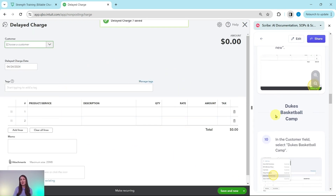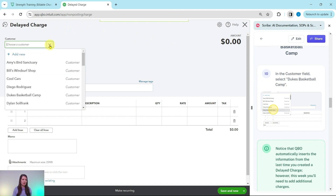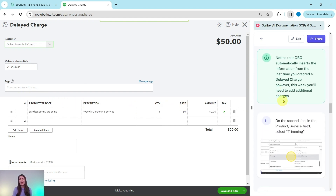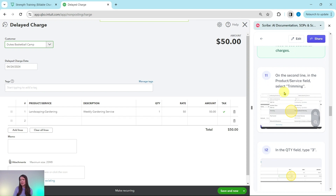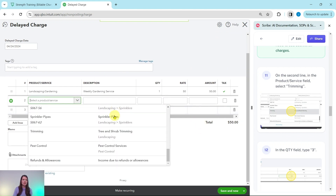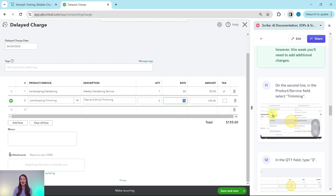Now we have a new one to fill out — Duke's Basketball Camp. In the Customer field, select Duke's Basketball Camp. You will see the information has automatically been inserted, but this week you need to add additional charges for tree and shrub trimming. On the second line in the Product/Service field, select Trimming. Craig spent three hours on this, so in the Quantity field, update it to three. When you hit the Tab key, QBO automatically makes the calculation for us.